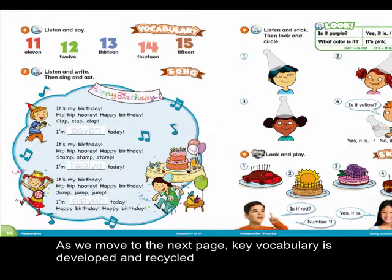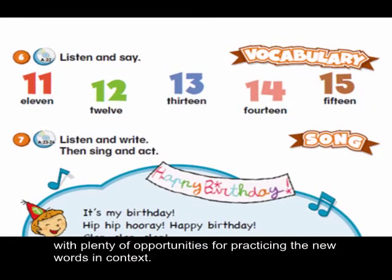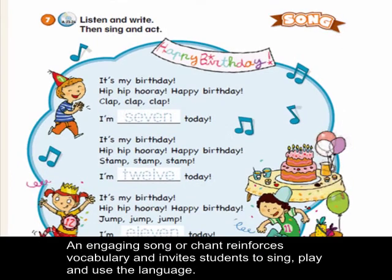As we move to the next page, key vocabulary is developed and recycled with plenty of opportunities for practicing the new words in context. An engaging song or chant reinforces vocabulary and invites students to sing, play, and use the language.